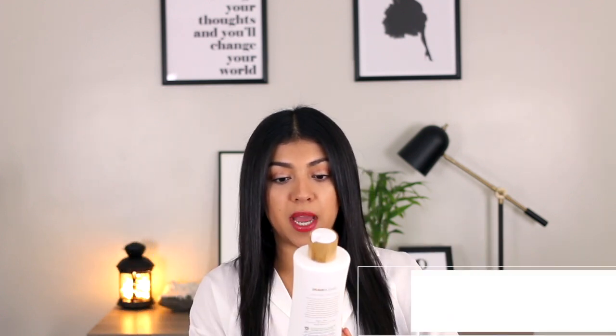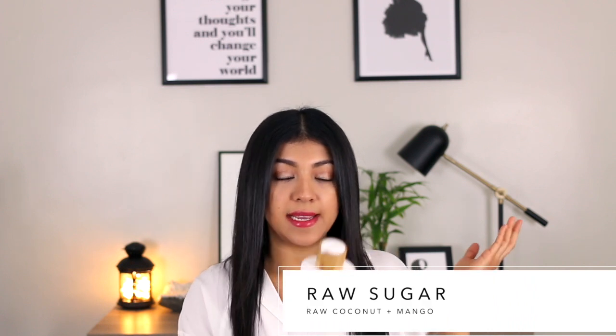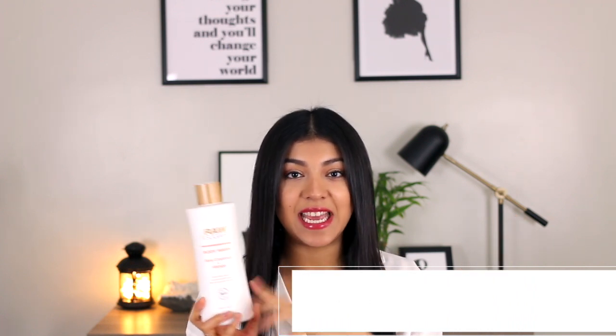I ended up using a lot of shower products, so I'm just gonna get started with the most affordable one that I used this month. I picked up the shower gel from Target — this is the Raw Sugar body wash with raw coconut and mango. It's really good. I believe this was under ten dollars, so it is definitely the most affordable one I have to talk about today. It has a very light scent, and if you don't like really overpowering scents, especially when it comes to shower gels and lotions, I think you will really like this.